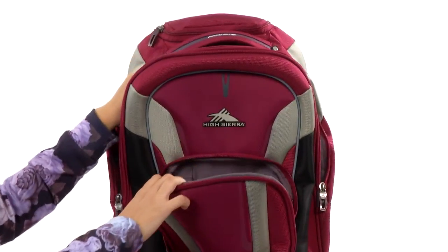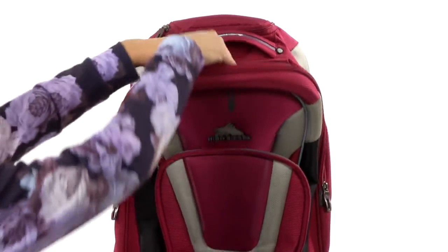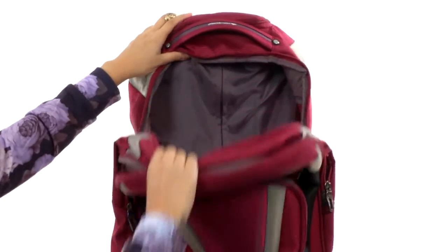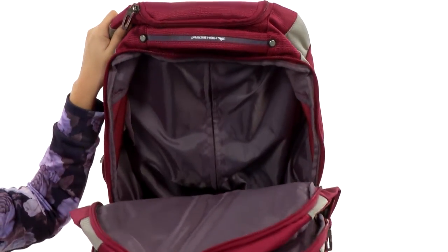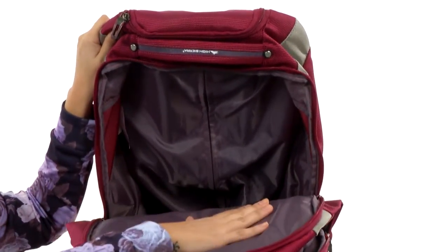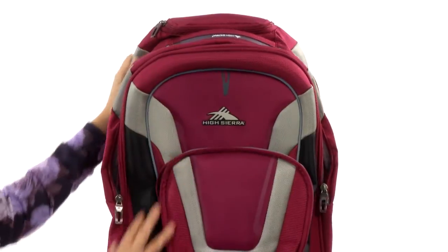Then we do have a main compartment as well for all of your extra goodies. It is deep, it's wide, it's got plenty of space to handle all of the rest of your belongings.